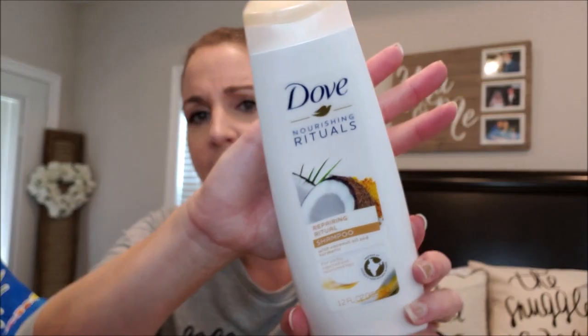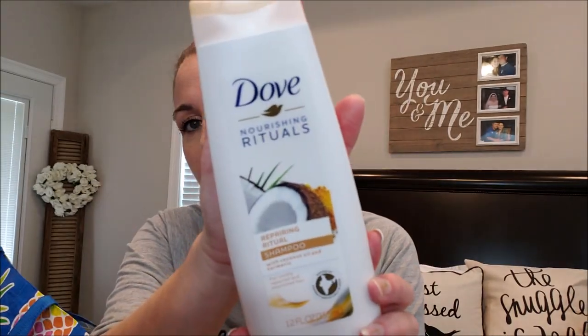I also went through a Dove Repairing Ritual Shampoo with coconut oil and turmeric, inspired by women's hair rituals in India. They have an exotic collection, and honestly there isn't a Dove shampoo I don't like. I'm brand loyal to Dove — I love the way it smells and the way it makes my hair feel. I have a million in my stockpile and will always repurchase it.